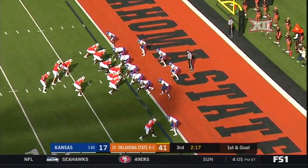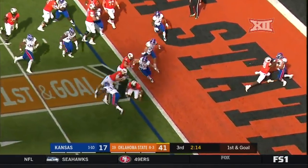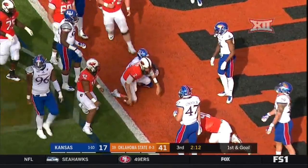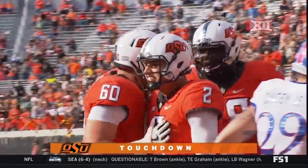Right back to him here, short side of the field for Washington. Rudolph on the keep, up in the air, into the end zone. Touchdown, Mason Rudolph — second time today he's brought it in on the zone.